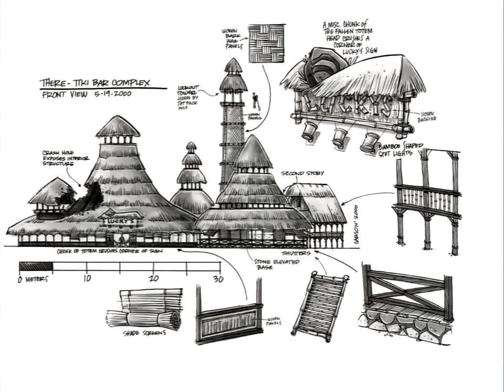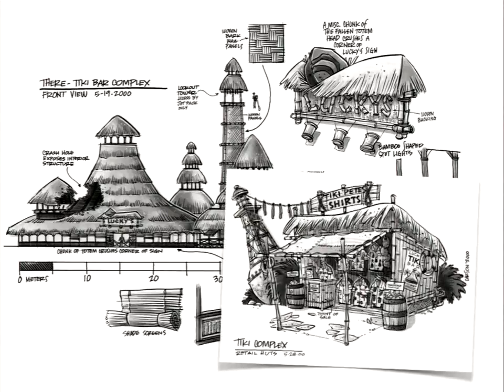This is Lucky's Bar — it was a complex with a bar in the center and a big hole in the roof. And this is Tiki Pete's Shirts — the idea that you could be walking on the beach and see someone's Hawaiian shirt and say, boy, I sure like that. Where'd you get it? They'd say Tiki Pete's. And then you would have to trudge all the way to the other side of the island. The idea that purchasing something was environmentally based gave you a reason to fly there on your jet pack or run there in your buggy.